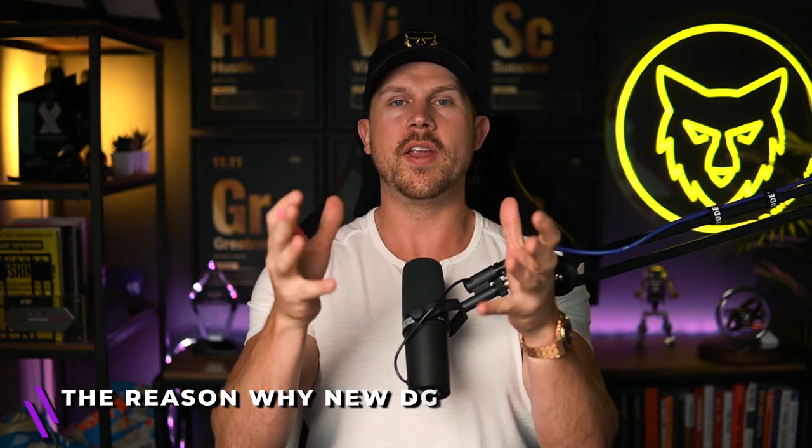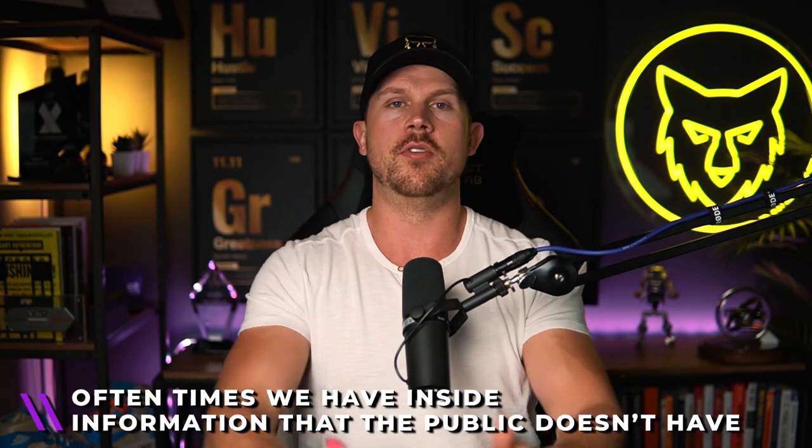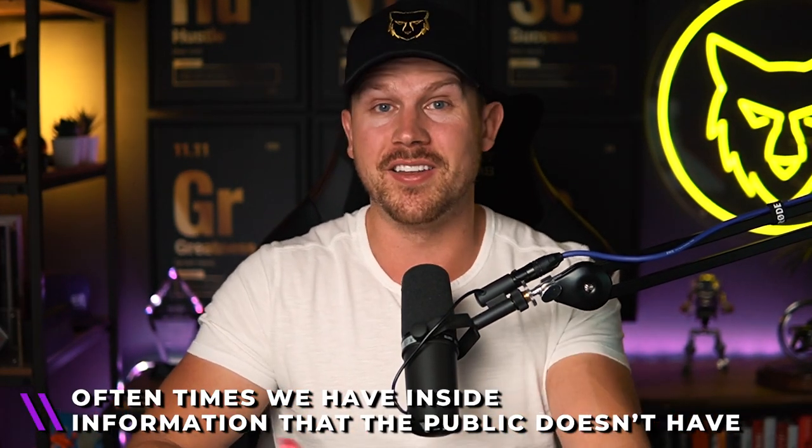Before diving into these seven things, the reason why new development or pre-construction converts so highly is because it leads with value. When you're marketing resale homes, everybody has access to them via Zillow, Trulia, Redfin, Realtor.com — all of it. But with new development and pre-construction, we often have inside information the public doesn't have. We know when new developments are coming, we can be first to market, and it won't be on the MLS. That's why it works so well.